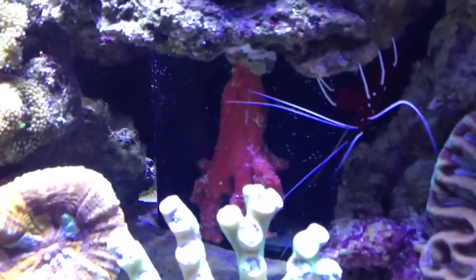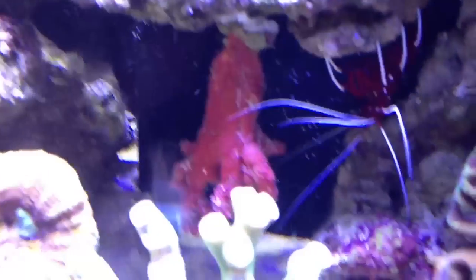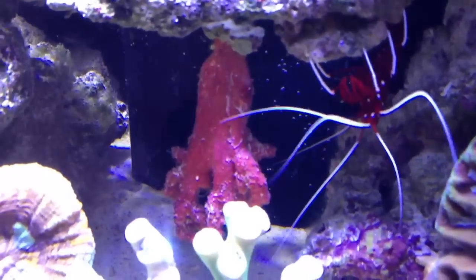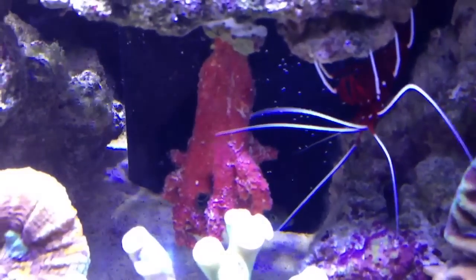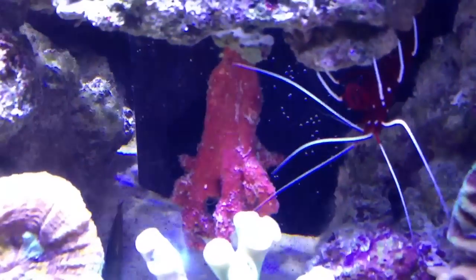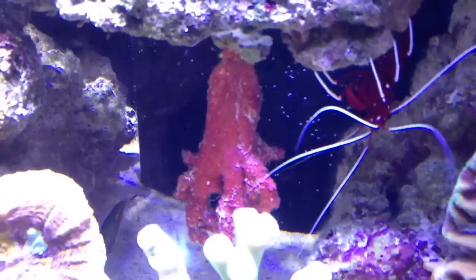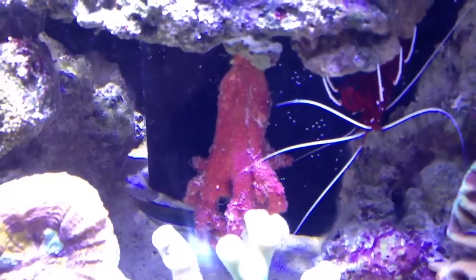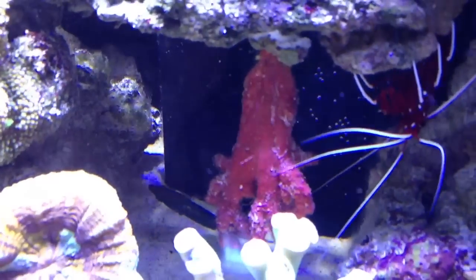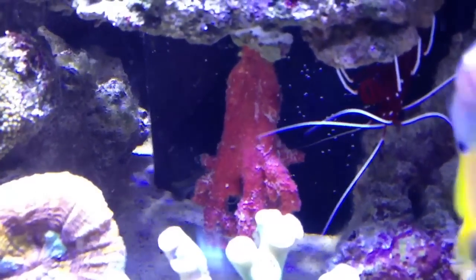I hung this one upside down because it's a chili coral, and it's supposed to have white flowers or white polyps come out. It wasn't in the best shape when I got it, but it was such a good price that I gave it a shot. Hopefully it recovers — it has great flow and is in the shade with low light, not direct light, so that's perfect conditions for this chili coral to thrive. If it likes its spot, the polyps should start coming out.